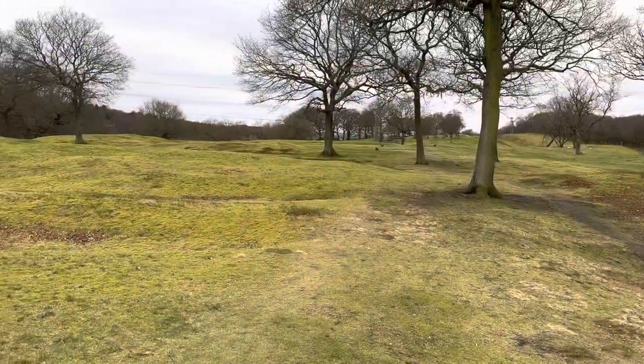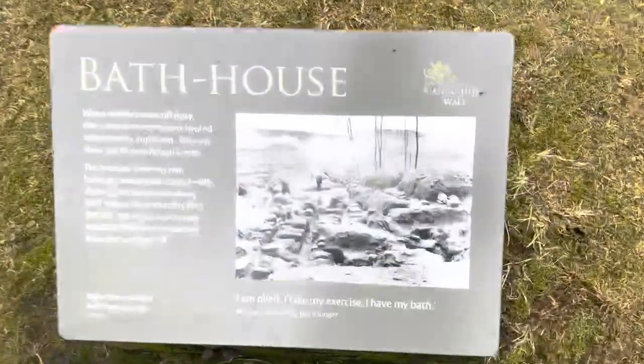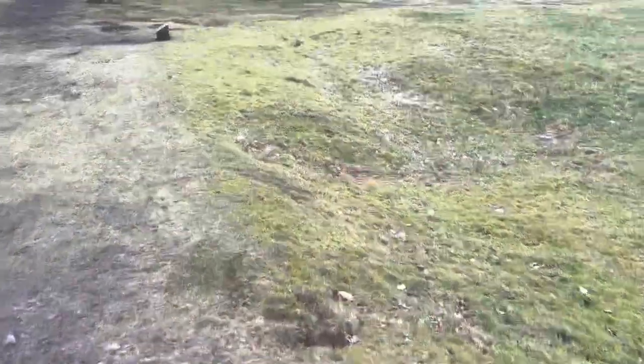Moving along, this is where the ancient Roman bathhouse used to be - this was excavated in 1904. As you can see, not much is left. It would be interesting to get a metal detector up here if you had one.